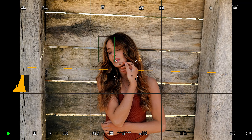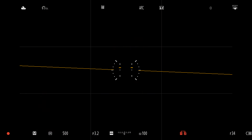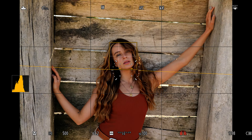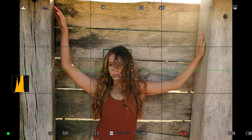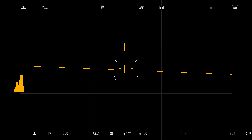Using the Ninja V from Atomos, I have recorded the S1R's EVF. We can see the face, body and eye autofocus working nicely. I like to use AFC while always pressing the back button focus. This way the camera is always locked onto the subject and I can take photographs with the front shutter release.